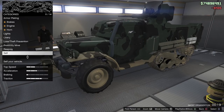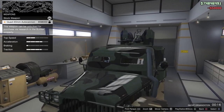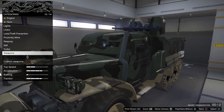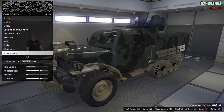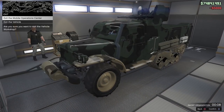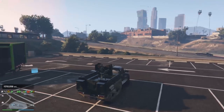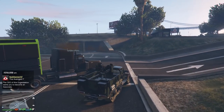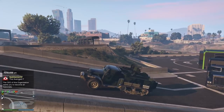No turbo, no weapons yet because of the research thing in the Bunker. Windows all the way up. Alright, those are all the upgrades, let's go ahead and exit. Holy geez, this is awesome — this is sick!